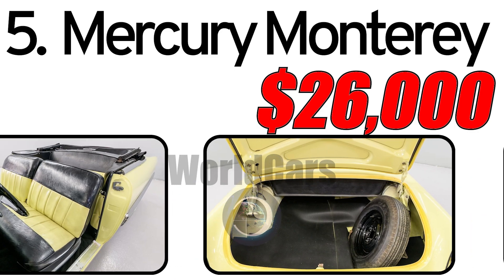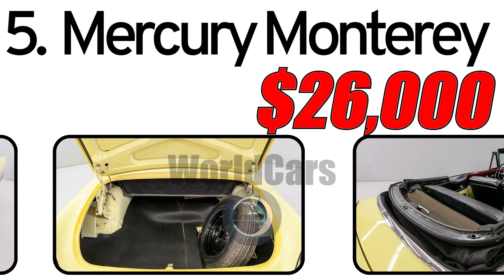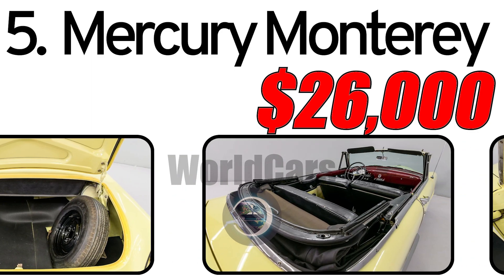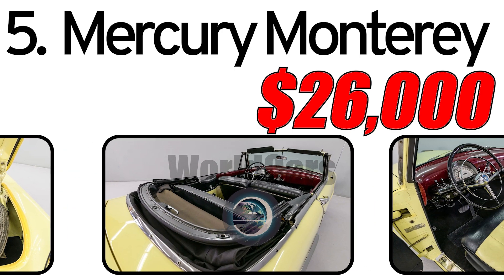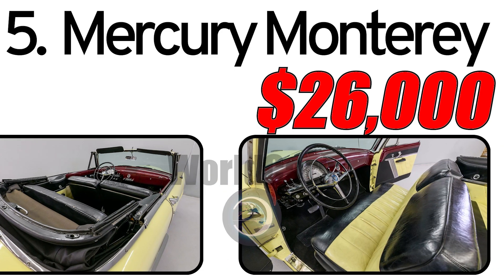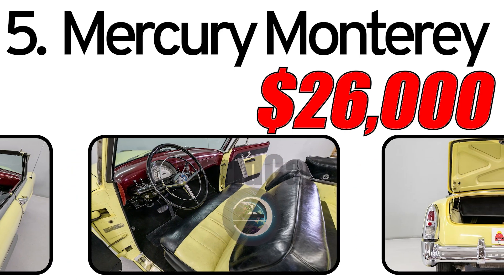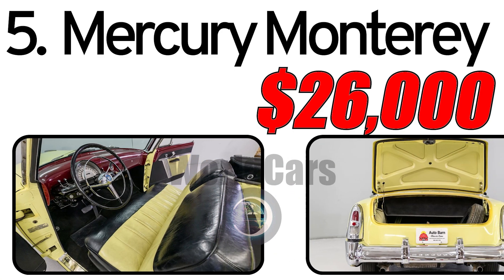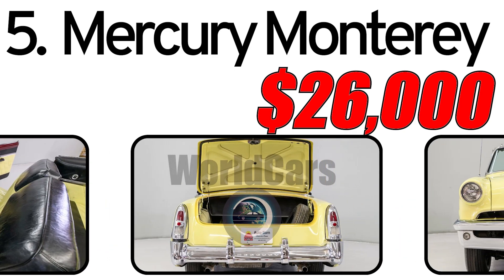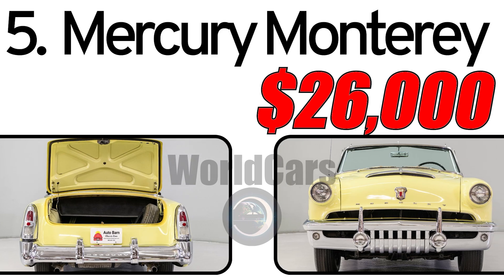Interesting facts: the Monterey was equipped with powerful engines delivering excellent dynamic characteristics. In 1952, the Mercury Monterey became a sought-after car, winning the hearts of buyers with its style and performance. As of the recording of this video, the price of a 1952 Mercury Monterey in good condition can be around $26,000. The 1952 Mercury Monterey is a valuable collector's car, actively participating in events for classic car enthusiasts.